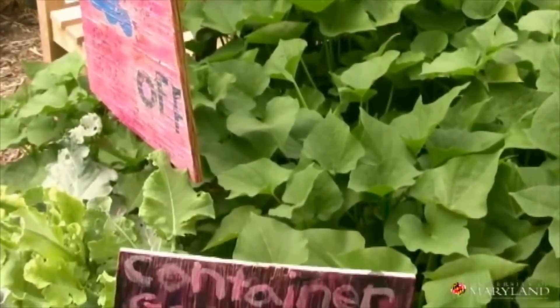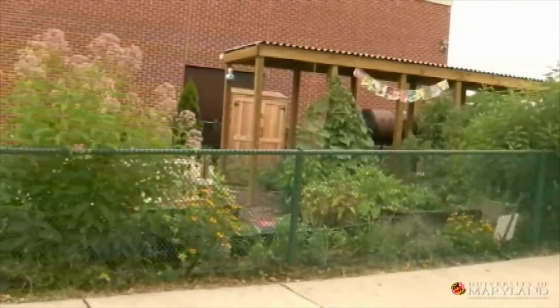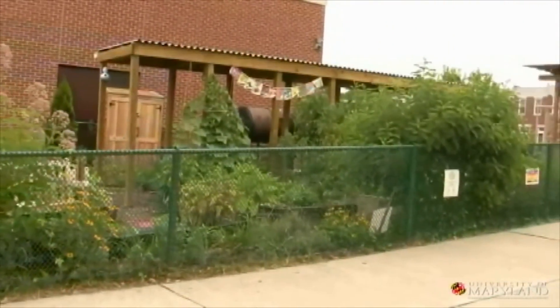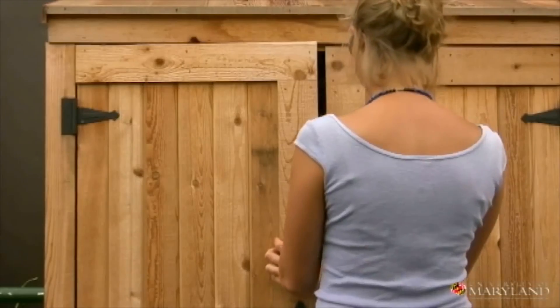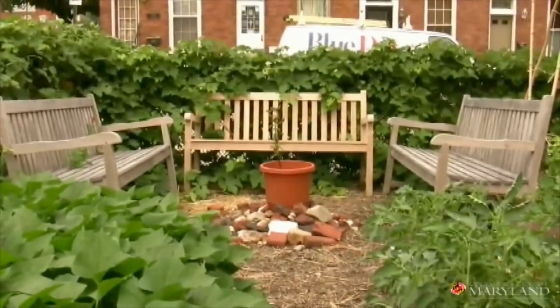Once you do have a grand scheme in mind is when you'll be more empowered to write small grants. The grant I got for the garden this year from Lowe's was $5,000, and that was a big chunk — it funded every plant in the garden, the arbor, the shed, and two benches. So you can get pretty far on a shoestring.